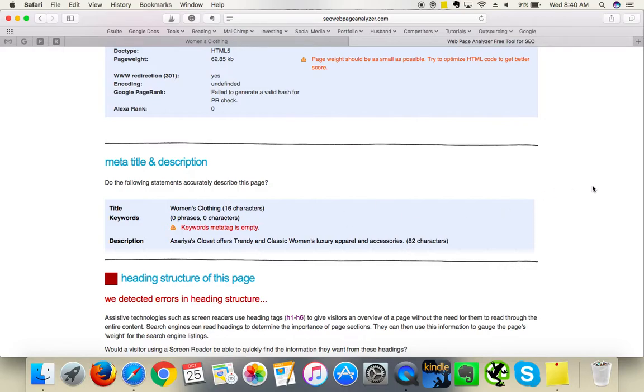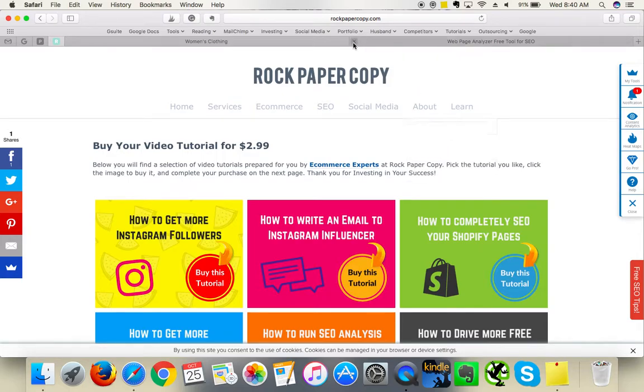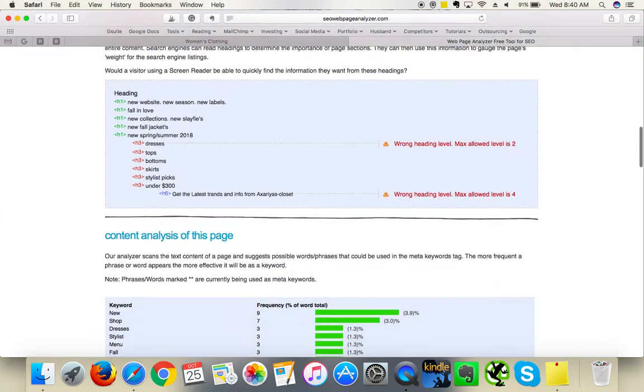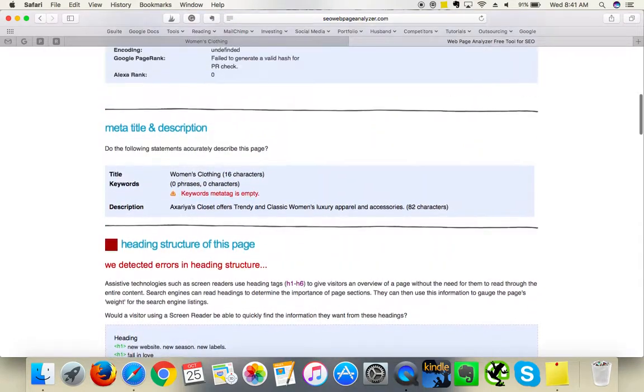Your meta description says 'luxury apparel and accessories' and 'women's luxury apparel accessories,' but that's too general. I didn't see any accessories, and 'apparel' is too broad — try 'clothing boutique' or something more specific. Your H tags need attention, and because you don't have enough written content you haven't used any H tags — these are explained in the video tutorial on our website. On the positive side, your content analysis is decent because you do include keywords like dresses, shop, and new.